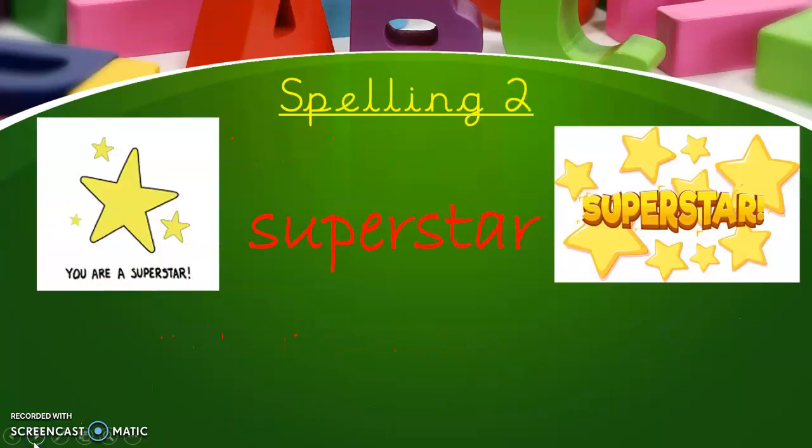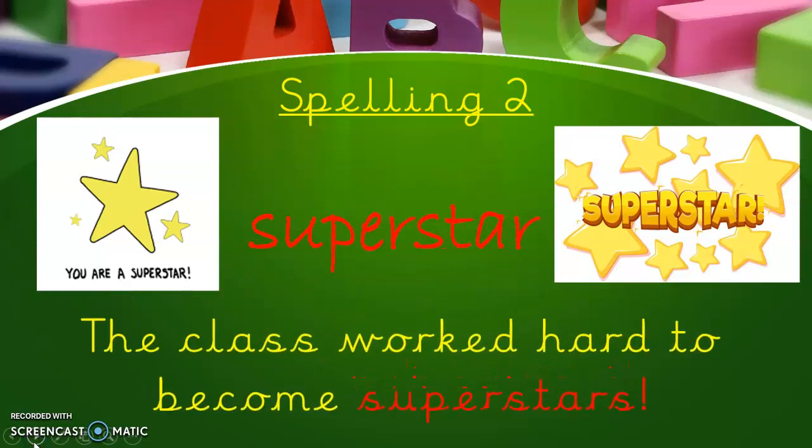Spelling two is a similar way of working. Superstar. So if you can already spell 'star', I bet you can spell 'superstar'. The class worked so hard to become superstars.